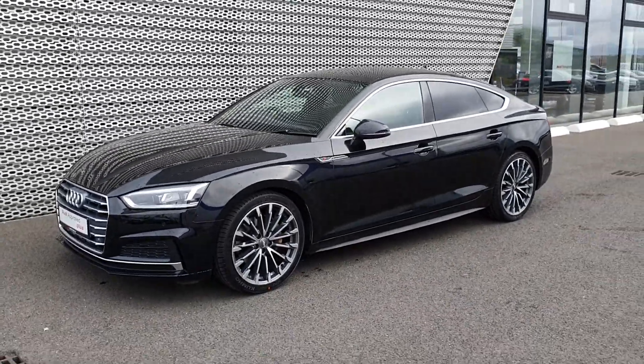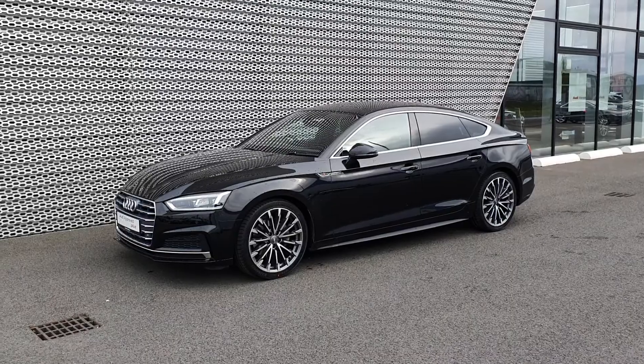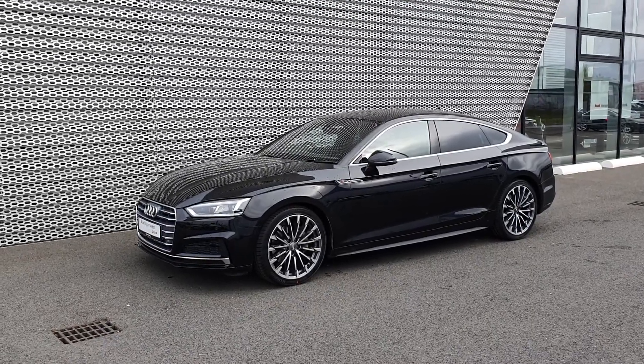If you have any more questions on this absolutely stunning A5, give us a call on 01850 2100. Thanks for watching, hope to see you soon.